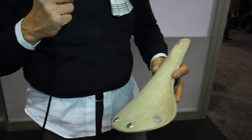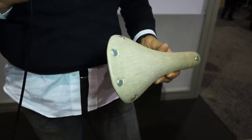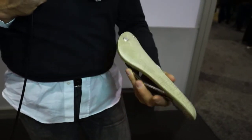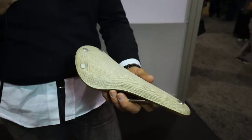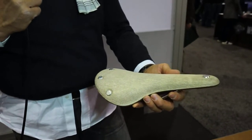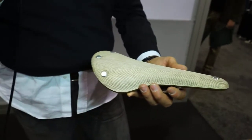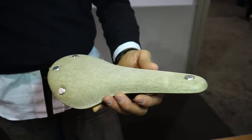In my hands you can see the C15, which is the new sports version. It's the first time we're showing it, so I thought it was nice to highlight this product, which is going to be released in September. It's a narrower version — about two centimeters narrower at the back — so it's more useful and practical for road bikes and maybe also mountain bikes.